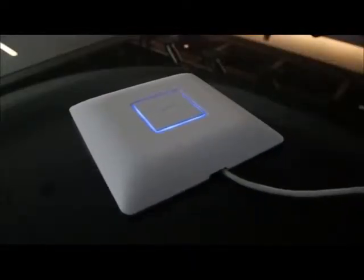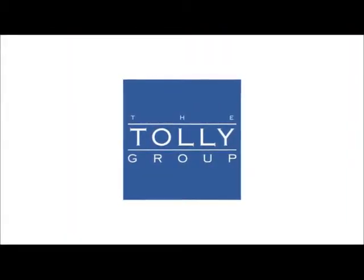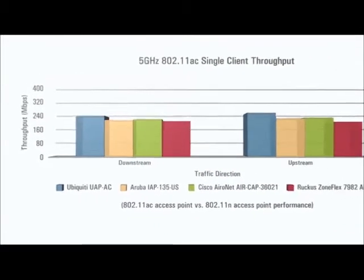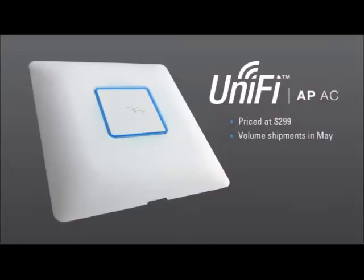Ubiquiti Networks is the first company to deliver an enterprise 802.11ac access point. In third-party performance tests conducted by the Tali Group, our 802.11ac access point performed almost 50% faster than competitive 802.11n access points with an 802.11ac client, and roughly 10% faster with 802.11ac clients. The UAP AC access point is priced at $299 and is expected to ship in April with volume shipments in May. This is a great example of Ubiquiti's unique combination of technology innovation and price disruption at work.